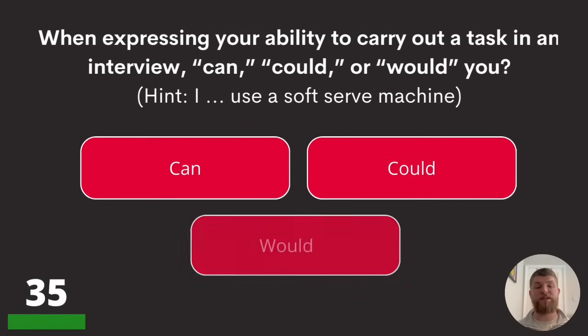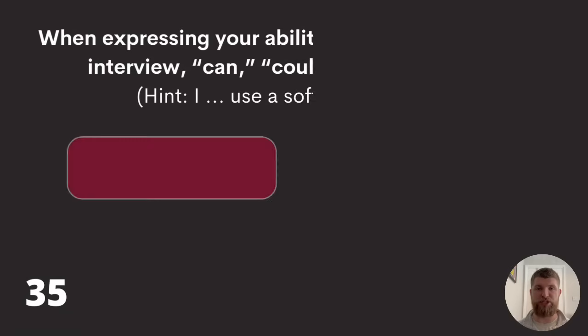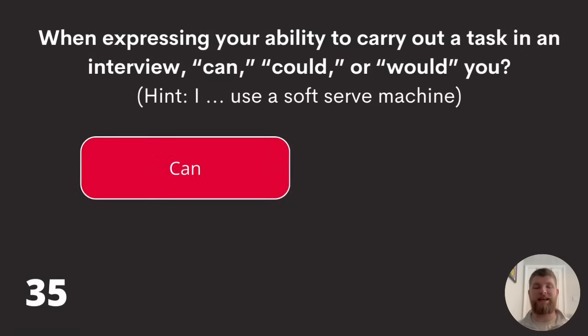Question thirty-five: when expressing your ability to carry out a task in an interview — can, could, or would you? Hint: 'I blank use a soft serve machine.' Is it 'I can use a soft serve machine,' 'I could use a soft serve machine,' or 'I would use a soft serve machine'? The answer is can — you're talking about ability.